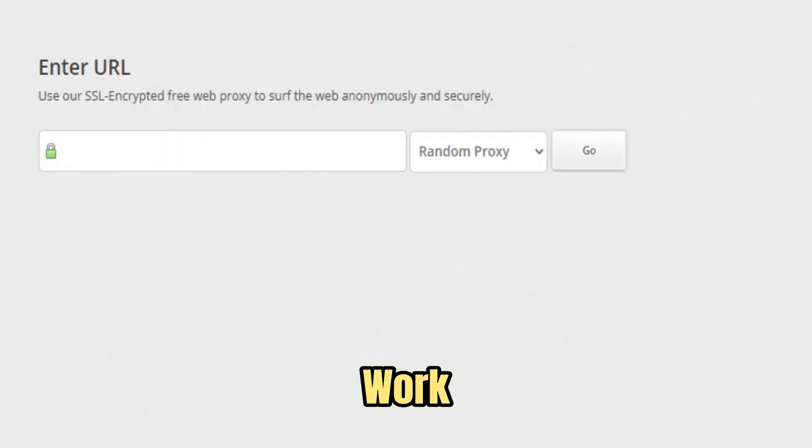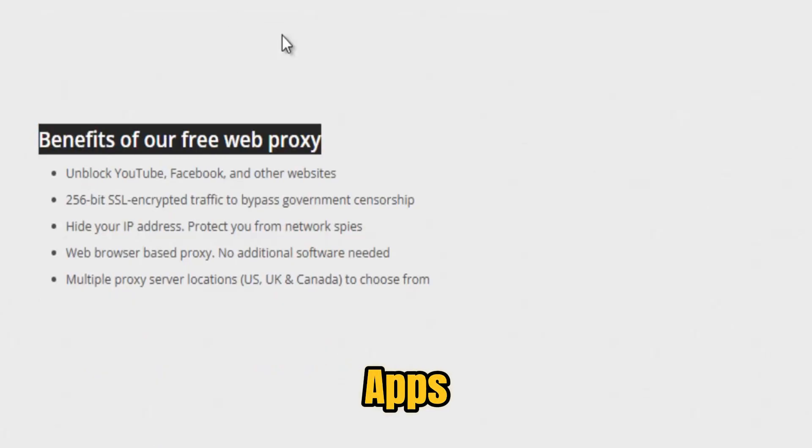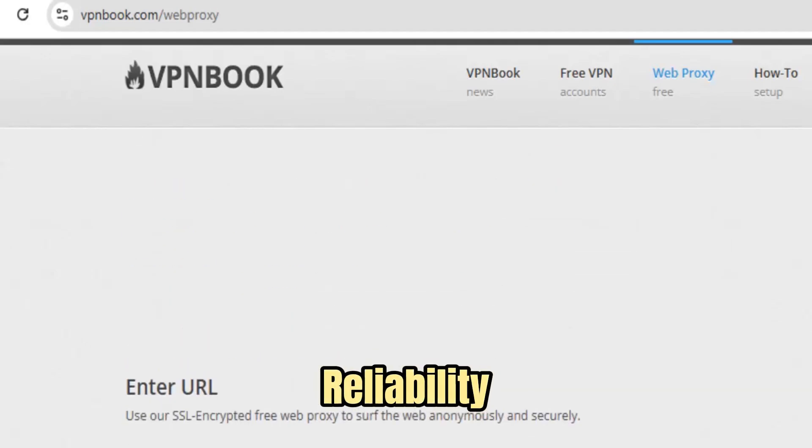It's perfect for Chromebooks, work PCs, public Wi-Fi, or any device where installing apps isn't an option. Unlike many free proxies that are slow, unstable, or overloaded, VPN Book is optimized for speed and reliability.